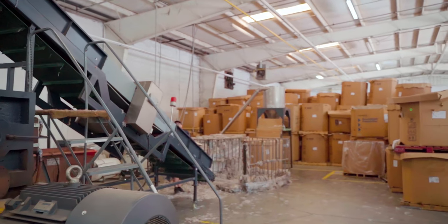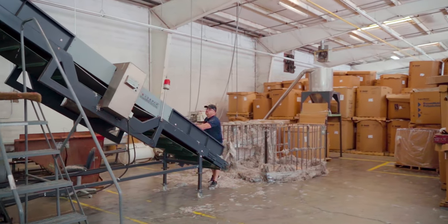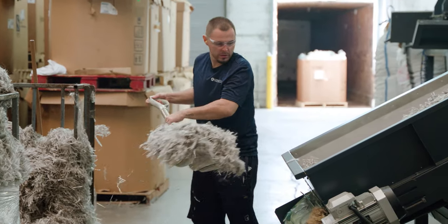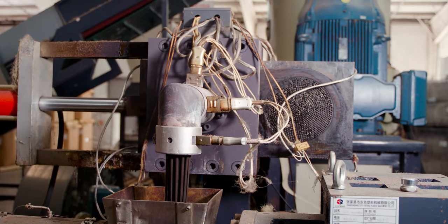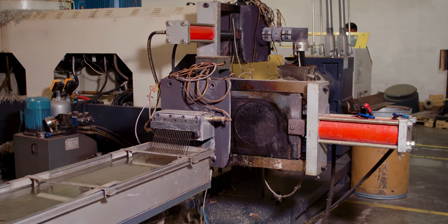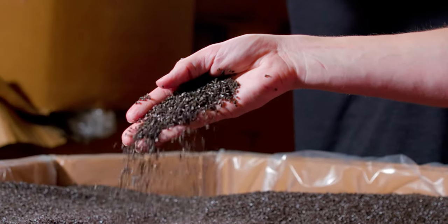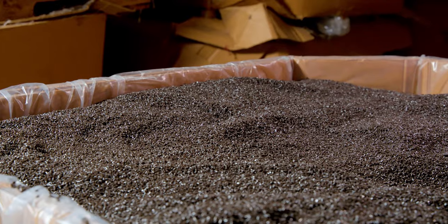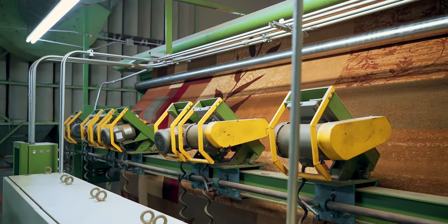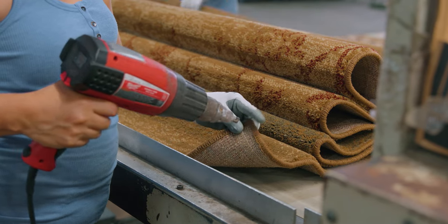Oriental Weavers is committed to reducing waste and its carbon footprint, and has engineered a new process to recycle that excess yarn for use in future production runs. The yarn is cut to consistent sizes, melted down in the densifier, and extruded in high heat. It is then run through the water bath, cut down to pellet form, and sent to master batch to start the process of being made back into yarn for rugs.